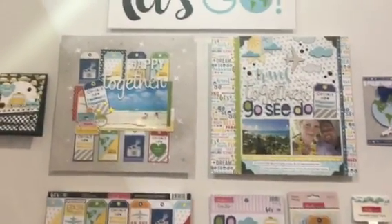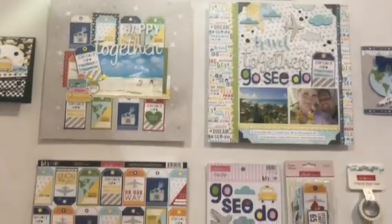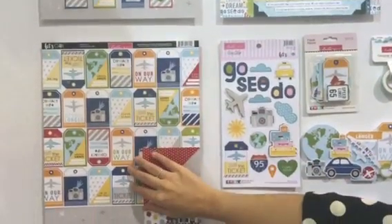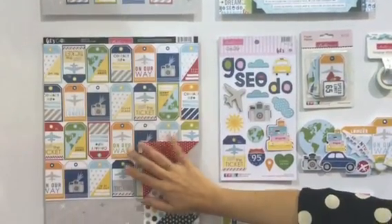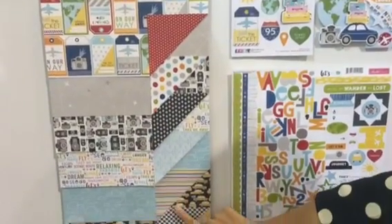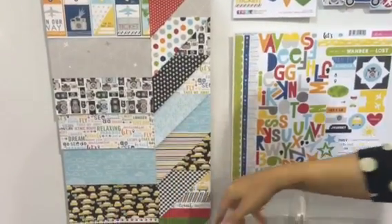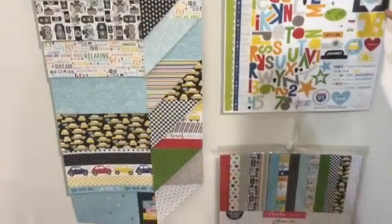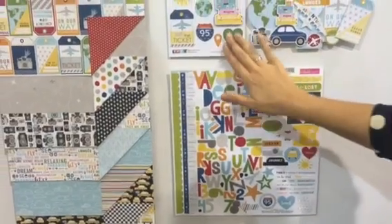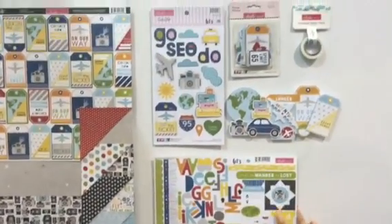Our third collection is called Let's Go. It's planes, trains, and automobiles. It's great for a road trip or for international travel. There's some world maps, but everybody's loving this paper with the baggage tags — you can cut those up and do lots of cute things with them. Cameras and airplanes and taxis, kind of New York City inspired, very colorful with lots of outdoor colors for your travels. So that's Let's Go.